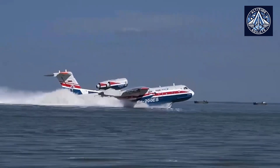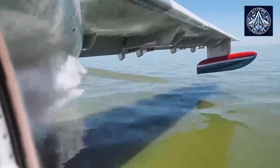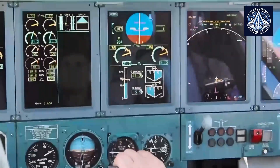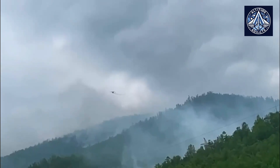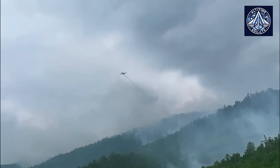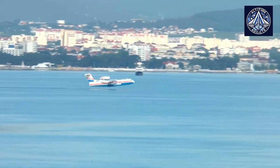The Be-200's safety and efficacy are further improved by contemporary avionics. The aircraft is outfitted with sophisticated navigation aids, weather radar, and digital flight control systems, which guarantee dependable operation in various conditions. Regardless of the mission profile, the pressurized and air-conditioned cabin ensures the safety and comfort of both the crew and passengers.